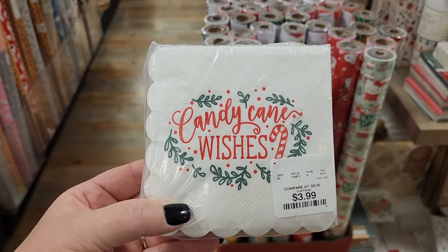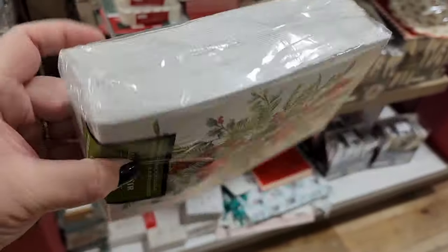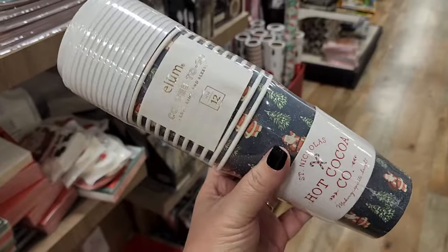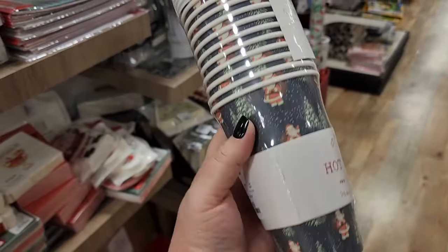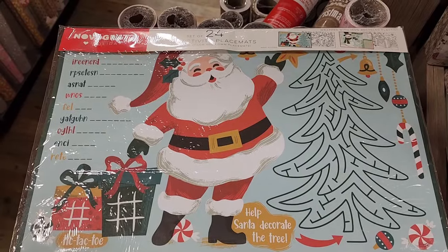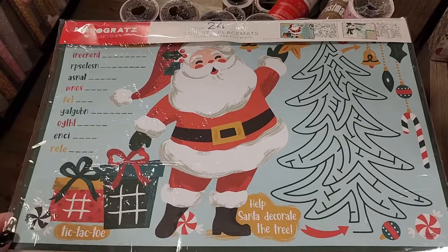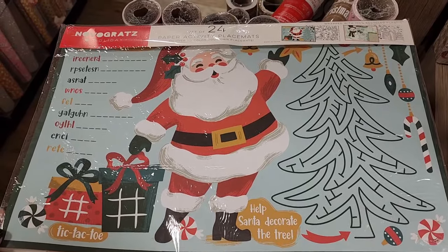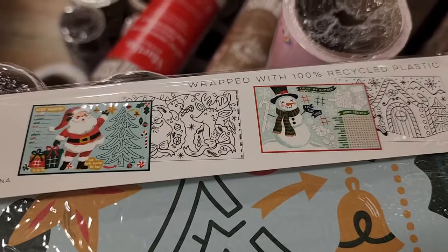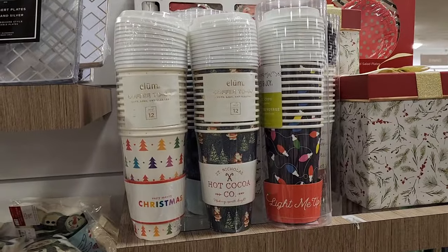$6. You get 40. $5 — you get a dozen. $4. $24 paper activity placemats — good for children and adults. These are $5 for 12, and y'all, there's a couple of other ones — we saw the one in the middle.